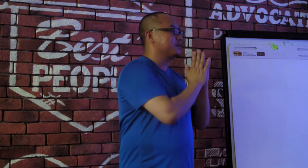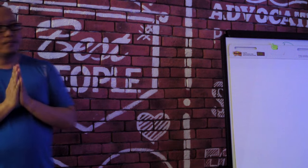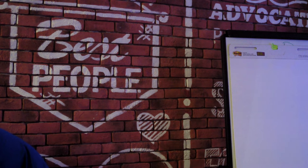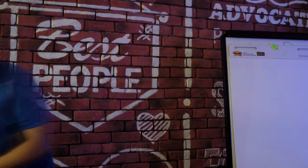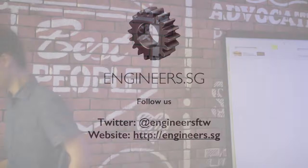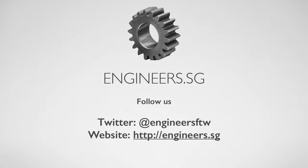Any more questions? All right, thank you guys. If you're interested in Grab, please let's have a chat — grab a beer. Thank you, Chang. If you'd like to join Grab, come chat. Thank you very much.